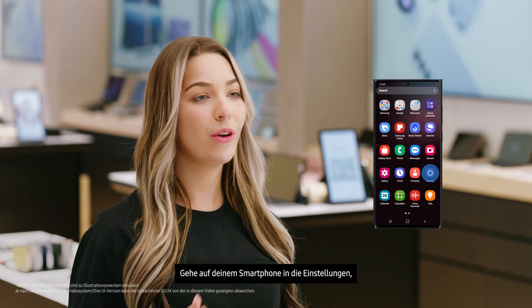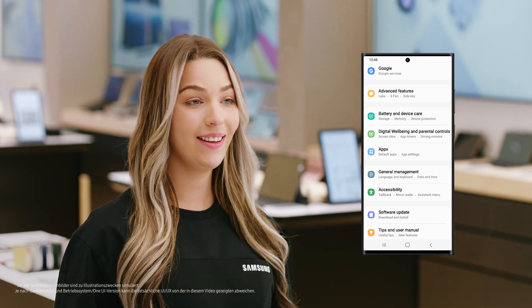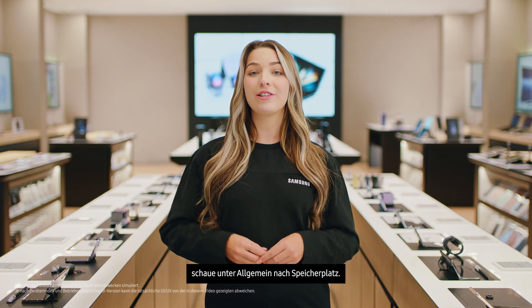On your phone, go to Settings. Then scroll down and tap Battery and Device Care. If you're on a non-Galaxy phone, try looking for General, then Storage.